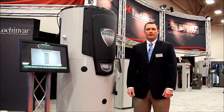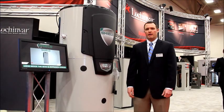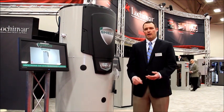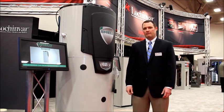Here we are with our Shield water heater, newly introduced for 2013, with some newly enhanced features such as a new control with graphical display. Still with a great 5-to-1 turndown and high efficiency of 96%. We've added a couple of new models such as ASME models in the 150 and 200, and a smaller model of 125,000 BTUs in a 65-gallon tank.